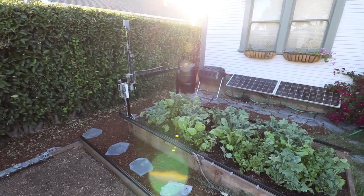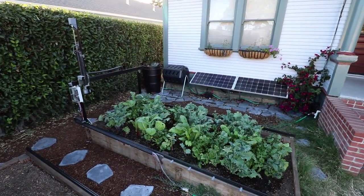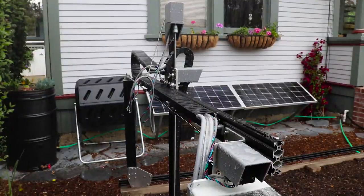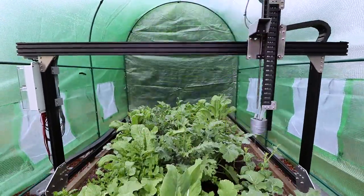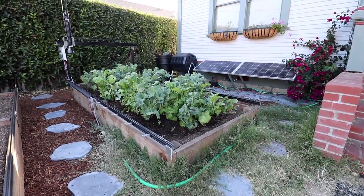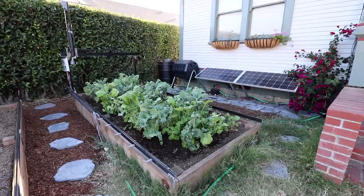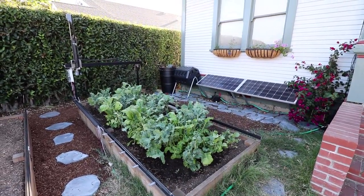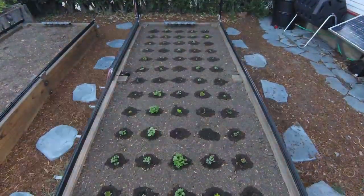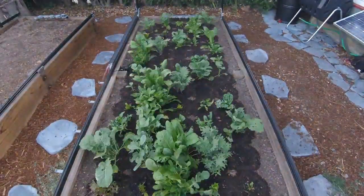FarmBot Genesis is 1.5 meters wide and 3 meters in length — perfect for getting started in a small space. The kit is fully weatherproof and can be placed outdoors, in a greenhouse, or even on a rooftop. With your support, we'll be able to manufacture and distribute these kits at an affordable price, continue building software features, and openly research and develop FarmBot technology with you. Pre-order your FarmBot today and help pioneer this new paradigm of farming. It's time to own your food.